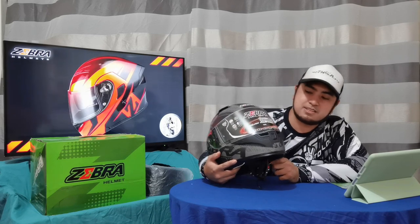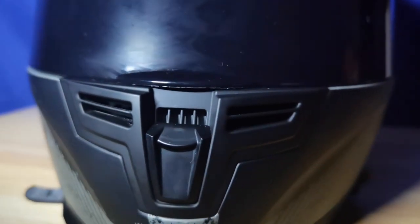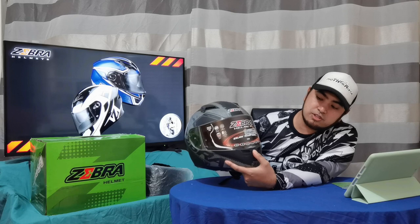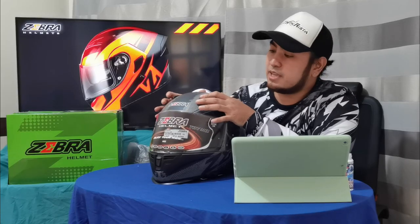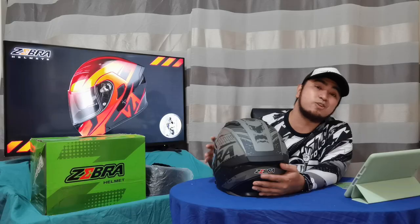Another one is the air vents. Meron siyang air vents sa harap, meron siyang air vents sa taas, at meron siyang air vents sa pinakalikod. Sa harap na air vents niya, meron siyang switch — madali lang siyang i-switch up-down lang. Maganda yung pagkakagawa ng switch na to kasi mafeel mo na nagkiklik talaga siya, so alam mo kung open or close. Medyo matigas yung switch na, which is okay sa akin dahil hindi siya kaagad-agad maglulus. Yung air vents niya sa likod is wala siyang switch, which is okay lang din naman kasi hassle din naman kung mag-open and close ka ng air vents sa likod mo.